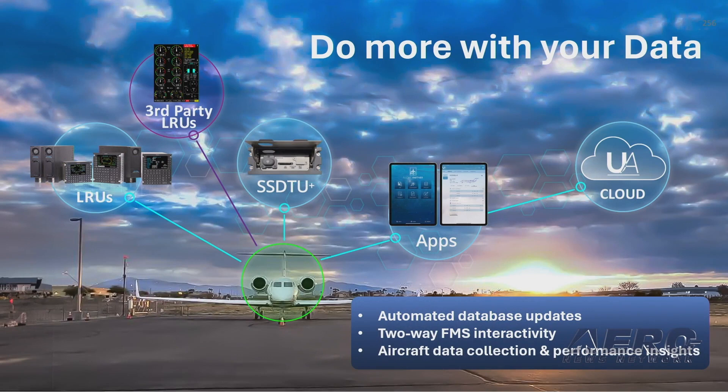This interaction enables you to do more with your data. InSight connects many of the LRUs on your aircraft to your iPad, to the cloud, enabling your ops and maintenance teams to do more with the data.